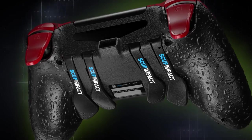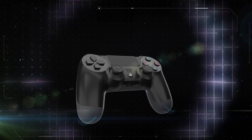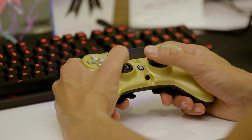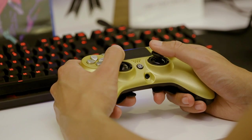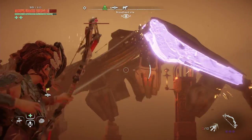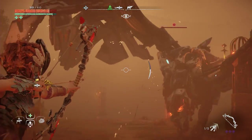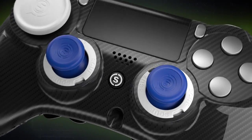Both the Scuf Impact and Infinity 4PS Pro provide distinct advantages over the DualShock 4. The extra grip was handy, especially for the thumbsticks, and the smooth movement of those sticks helped with precise aiming. Most importantly, the programmable paddles were easy enough to use but extremely beneficial in the games we played since we never had to take our thumbs off the sticks. However, if you don't feel the need for these features, then these controllers may not make much of a difference for you. And since they're both priced well over $100, you might want to think twice about pulling the trigger.